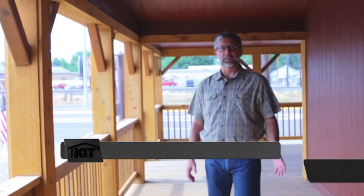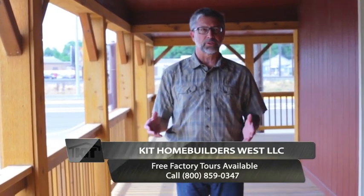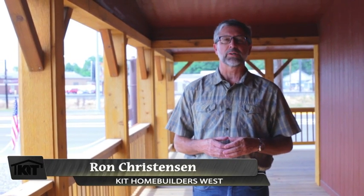I've just exited the master suite. I wanted to demonstrate the full wrap-around porch and the versatility it offers with this additional exterior entrance. I'm Ron Christensen — again, I want to thank you for joining us on this tour of our Stonebridge 5502. I look forward to you joining us on the next home tour.